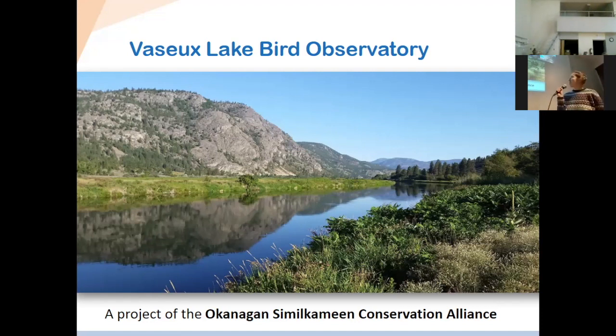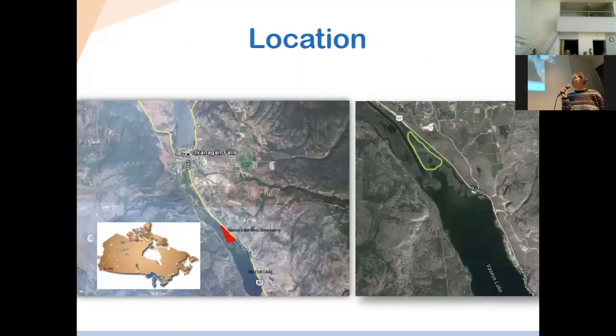On the next slide, you can see where it's located. It's about 40 kilometers south of Vernon, just off Highway 97.